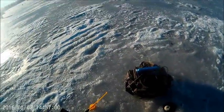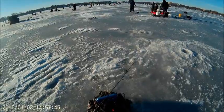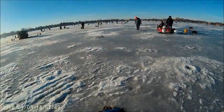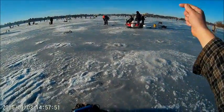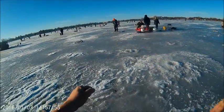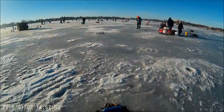Yep, let's get the fish off. Let's get it up. It's a baby.